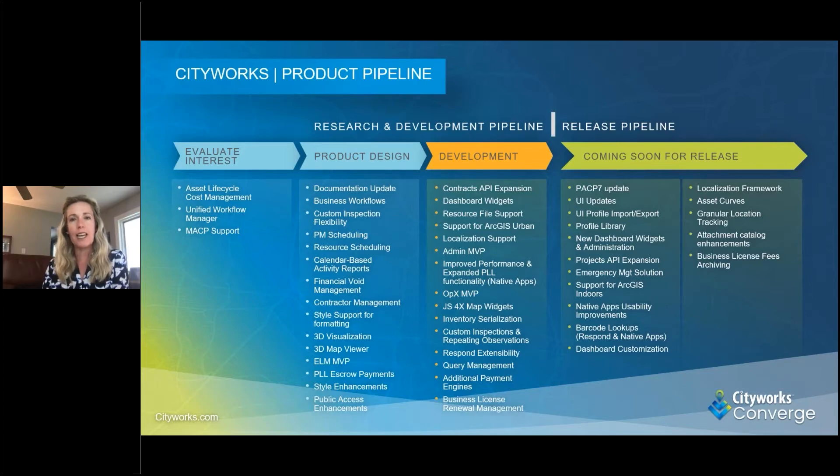While I have everybody on the line, I want to go through what we're looking at beyond this upcoming release — some bigger initiatives to provide more technology and tools to help you operate more efficiently and strategically, with CityWorks as a key part of your organizations. One item I'm really excited about is support and integration with RGS Urban from ESRI, tying into how we can support planning and development processes within the CityWorks technology already in place.